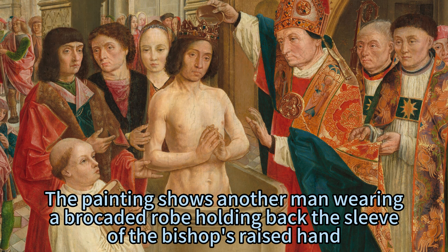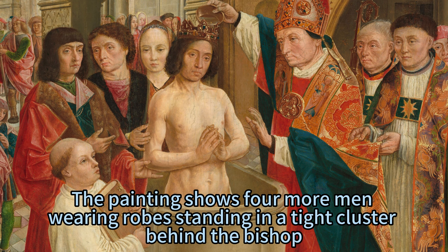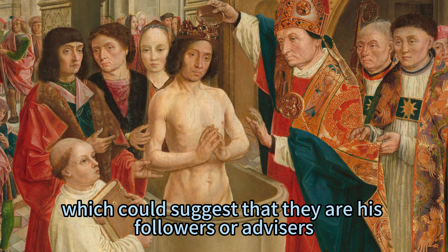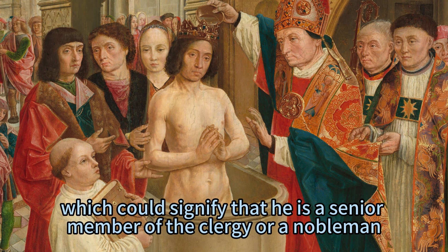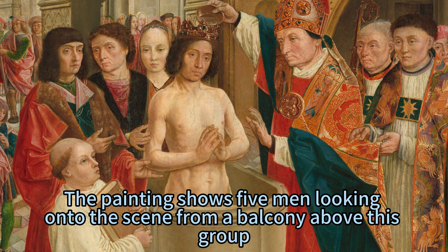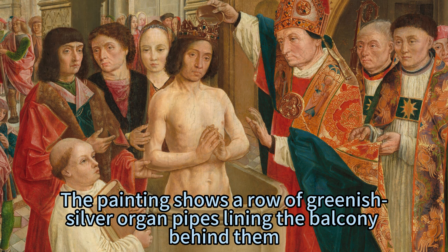Another man wearing a brocaded robe is shown holding back the sleeve of the bishop's raised hand, which could indicate that he is assisting him or protecting him from getting wet. Four more men wearing robes stand in a tight cluster behind the bishop, possibly his followers or advisors. An older man in this group, with graying hair, holds a curling gold staff, which could signify that he is a senior member of the clergy or a nobleman. Five men look onto the scene from a balcony above this group along the right edge of the panel, implying they are witnesses or spectators of the event. A row of greenish silver organ pipes lines the balcony behind them, suggesting that music is playing during the ceremony.